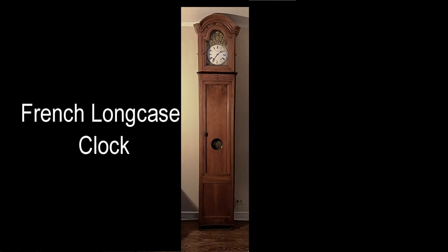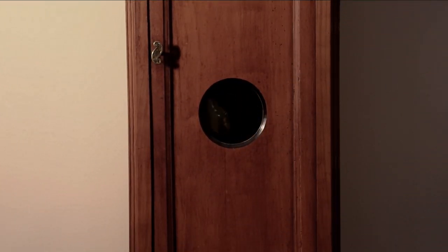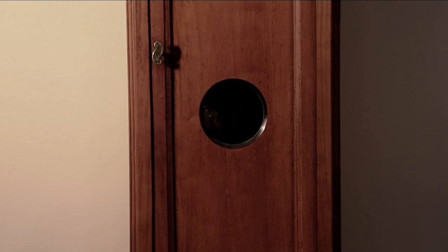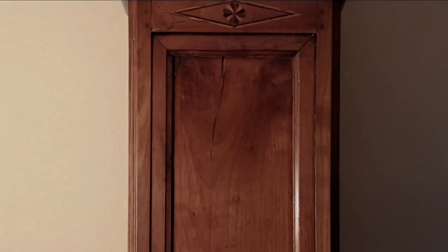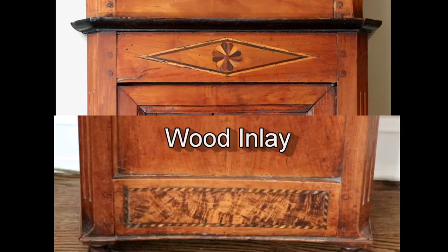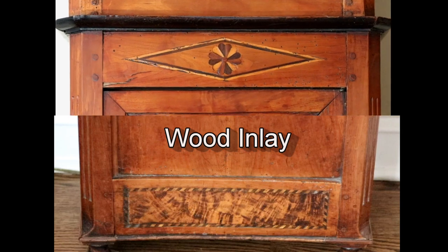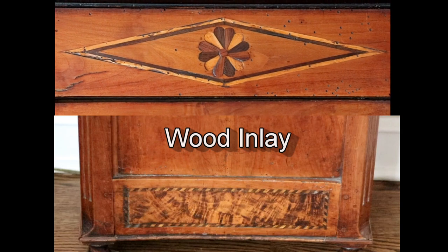In 1967, my mother discovered an antique store in Winnetka where she bought this 8-foot tall French long case clock. Though the clockwork was made around 1850, the handcrafted inlaid wood case is older, dating from about 1780.